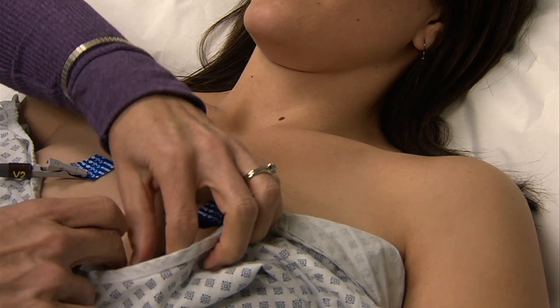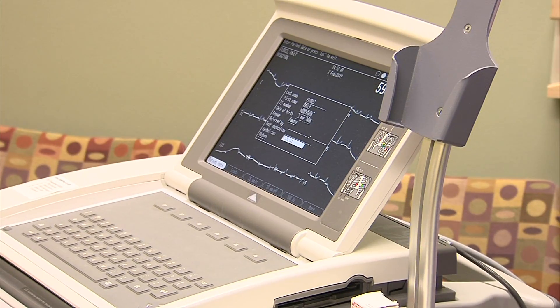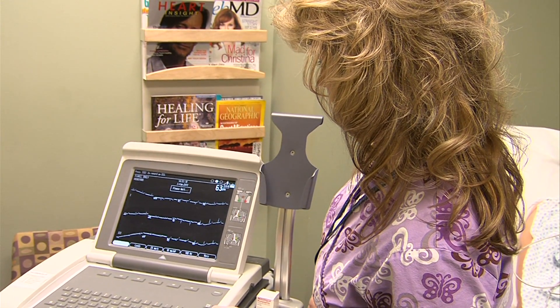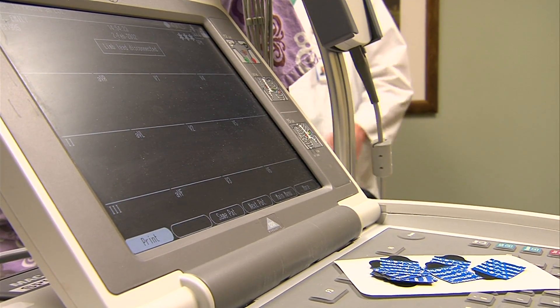An EKG shows whether there's a typical electrical pattern that a normal heart has, where the electricity starts at the top and goes through a junction box in the middle and spreads downward. The test is a starting point — if results show any problems, there are other tests to help doctors pinpoint what could be causing the abnormalities.